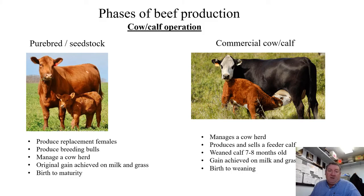A purebred seed stock producer is likely going to focus on one breed and grow their offspring to maturity, marketing breeding-age bulls that could be purchased by other seed stock producers or a cow-calf operator, and also supplying replacement females. A commercial cow-calf operation is more likely going to be selling a feeder calf — a weaned calf at seven to eight months of age — so they're raising their offspring from birth to wean.